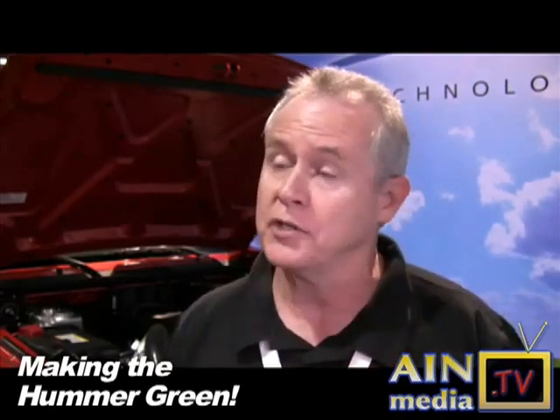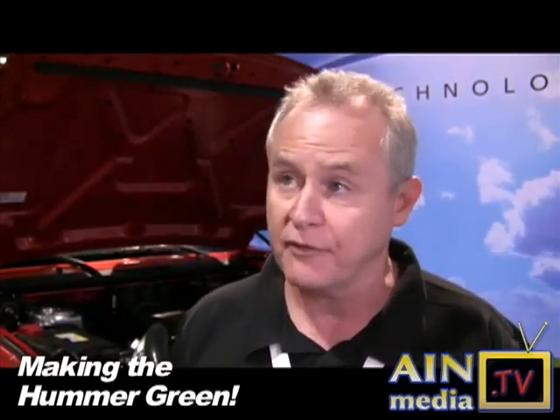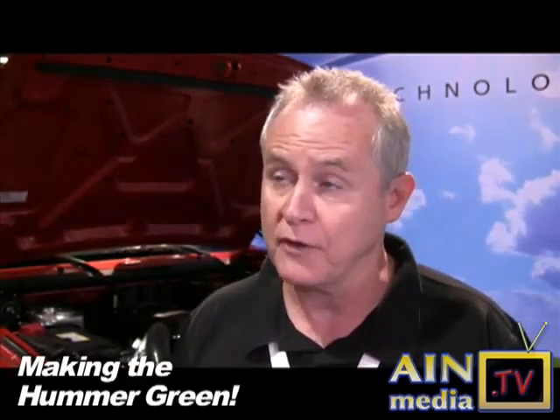When the batteries are full, the engine goes back off. So going back to your question: when you go 40 miles, you burn no fuel — infinite miles per gallon at that point. Now say you go 65 miles. Your engine has come on and you've burned a little bit of gasoline to go that additional 25 miles. If you average that over the total 65-mile trip, that's how we come up with 100 miles per gallon.